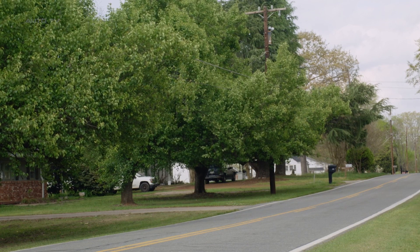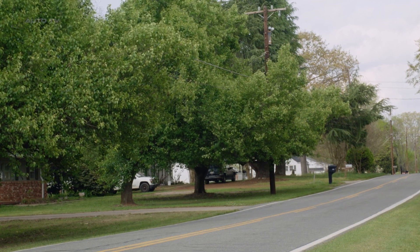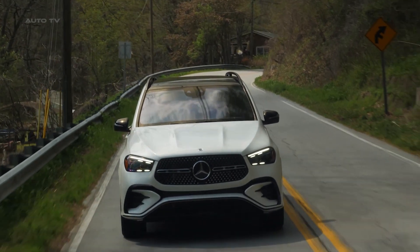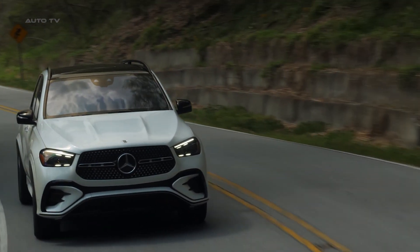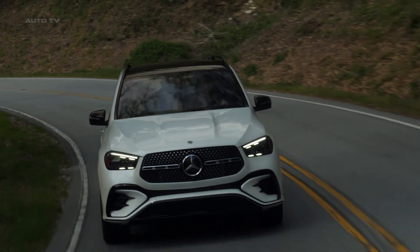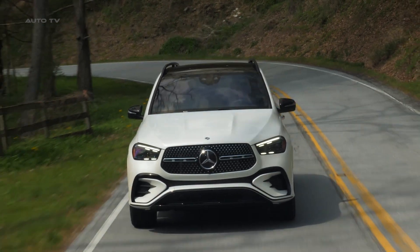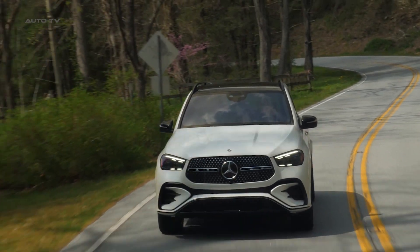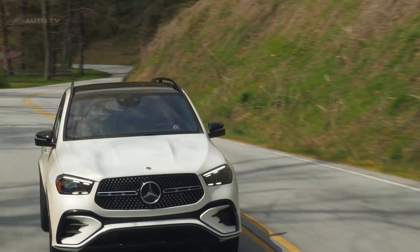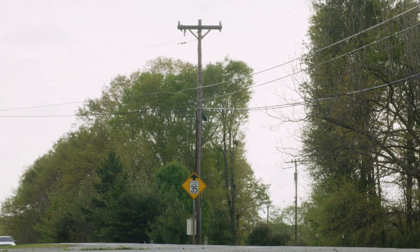The GLE interior showcases fine materials such as genuine leather, wood, and metal, offering a true sense of luxury. The spacious interior can accommodate an optional third row of seats, and the dashboard boasts dual 12.3-inch infotainment displays filled with cutting-edge technology. The cargo area offers ample space, fitting 11 carry-on suitcases with the optional third row stowed and up to 26 carry-ons with all seats folded flat.